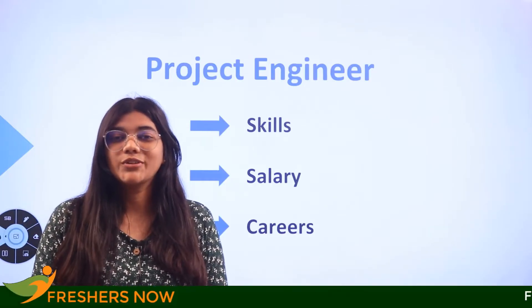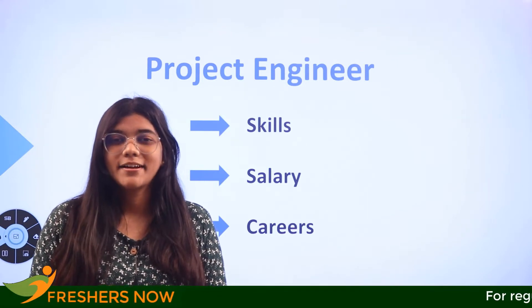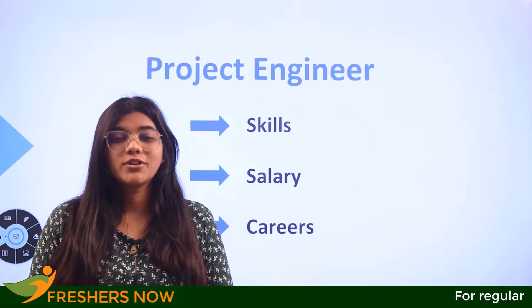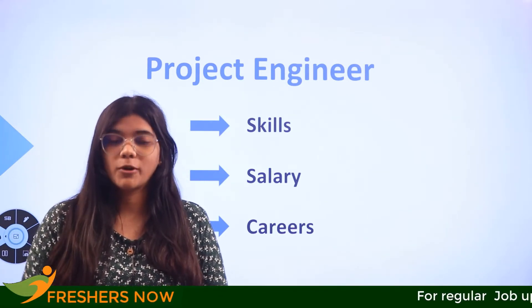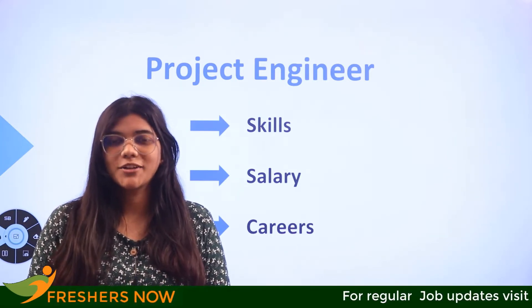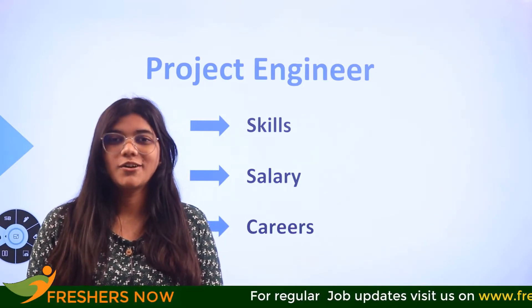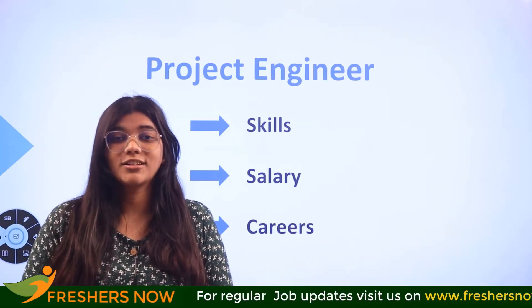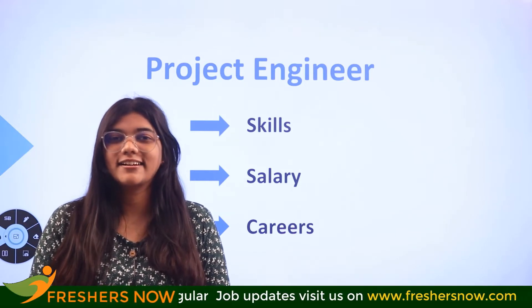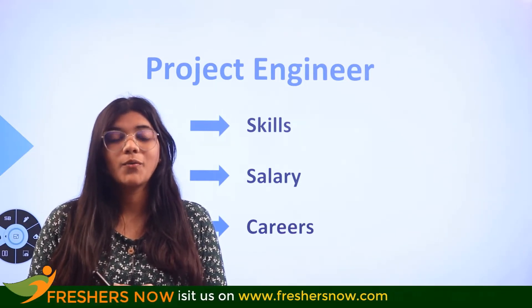Your engineering degree is going to take a leap after you watch this video. In this video, we are going to guide you through the role of a project engineer. We are going to cover the basic skills required to become one, as well as the salary of a project engineer, whilst covering various other job roles or careers in project engineering.